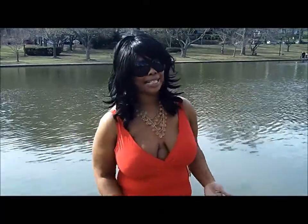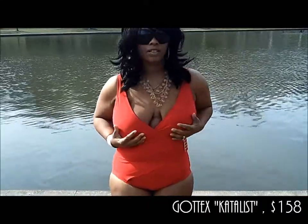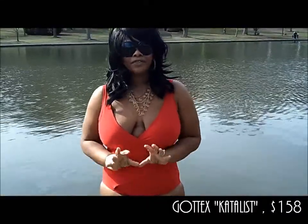This suit fits really good and it feels really good — that's what I like. It's not a suit that you're pulling down or fixing. It's really nice and really comfortable.